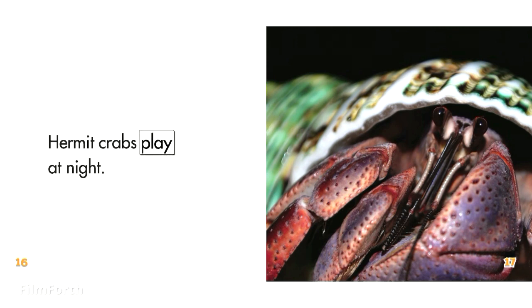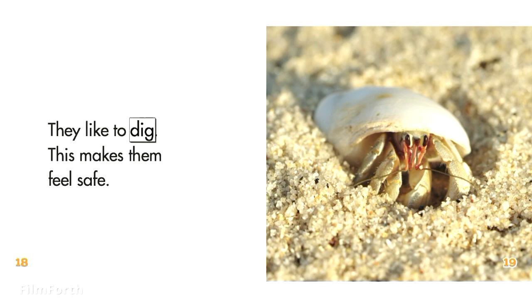Hermit crabs play at night. They like to dig. This makes them feel safe.